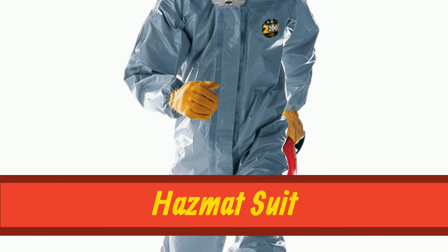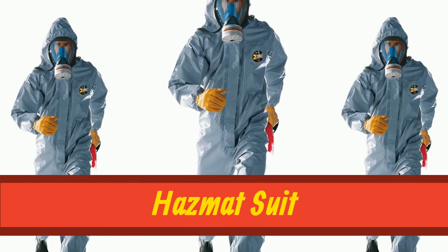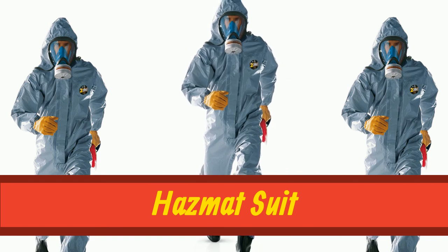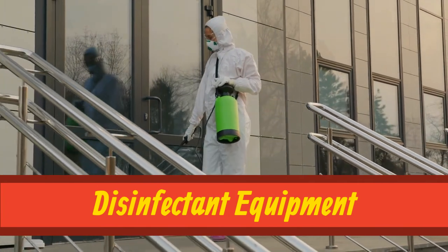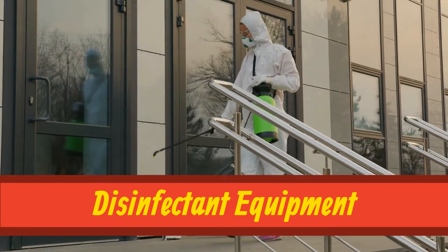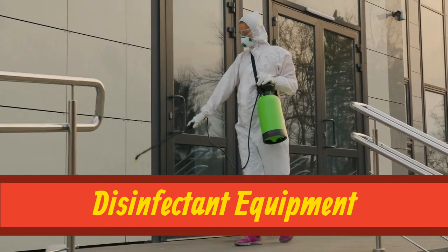Hazmat suit. Hazmat suit. Disinfectant equipment. Disinfectant equipment.